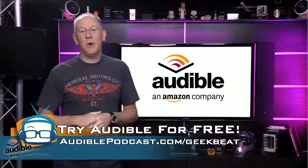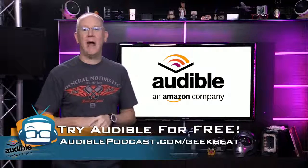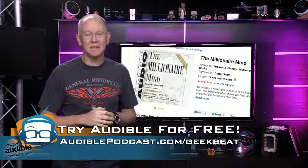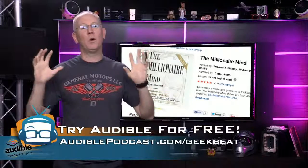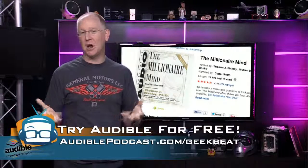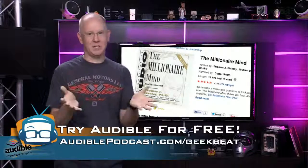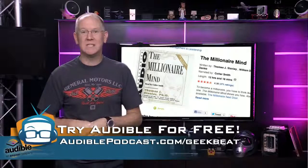Speaking of sticking it to the man, would you like to be a millionaire? Head on over to audiblepodcast.com/geekbeat and sign up for an account to get a free audiobook download. Look for Thomas J. Stanley's The Millionaire Mind — an awesome book based on a ton of research where Dr. Stanley interviewed hundreds of millionaires and compiled the facts to present a rich picture of their lifestyles. Make sure and get the unabridged version, not the abridged version — it's over 12 hours of content versus two, and you're gonna want all the juicy details.